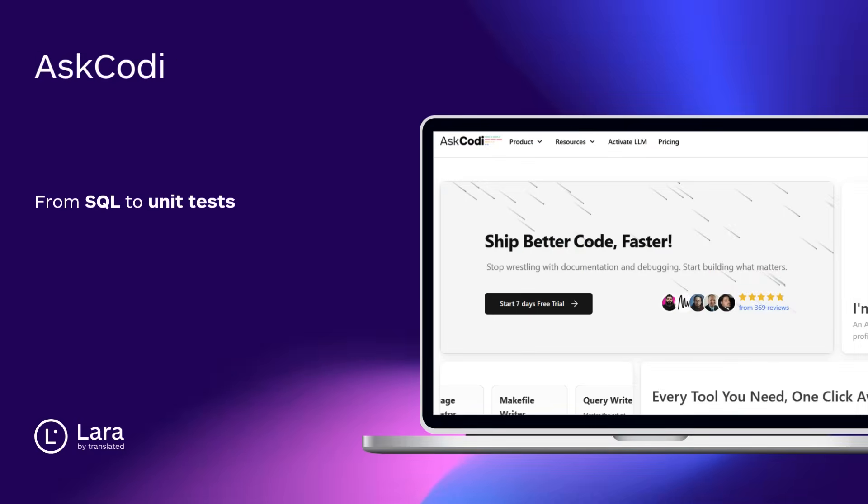Tool number six: Ask Cody. From SQL to unit tests, Ask Cody writes it all — just ask. A full-stack AI that builds backend, docs, and more in seconds.